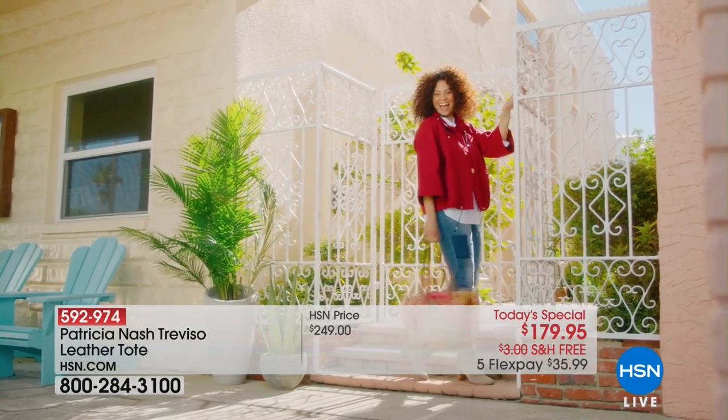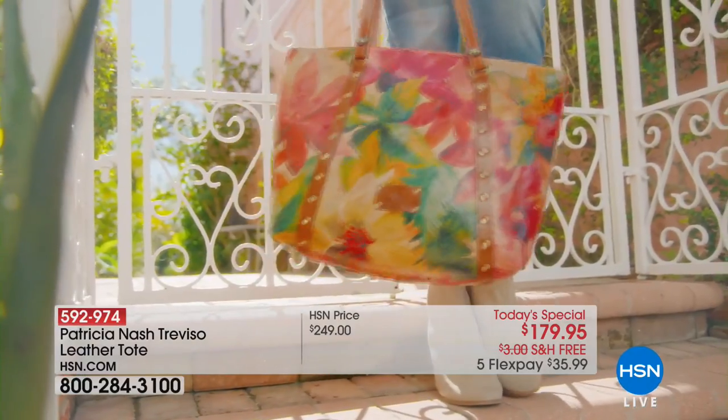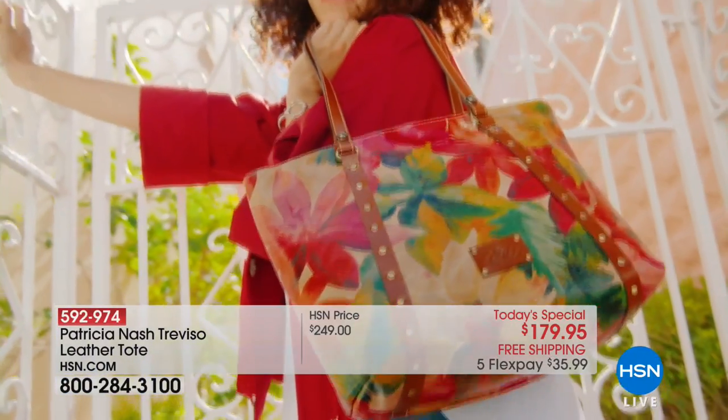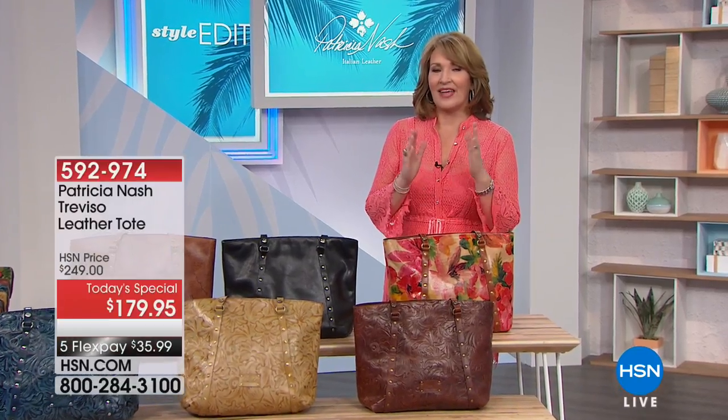If you have not yet had the chance to order our today's special, or if you're seeing it for the very first time, get ready — this will be one of your last chances to get this absolutely gorgeous Patricia Nash today's special. It's made of the absolute finest quality leathers, hand cut, hand dyed, hand embossed, hand tooled. These are absolutely gorgeous bags, and our value at $179.95 is unlike anything you could expect to find anywhere.